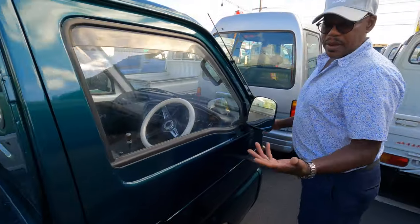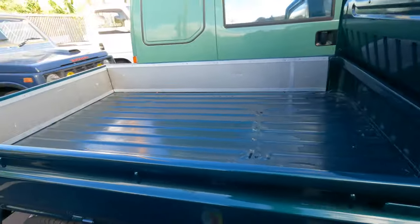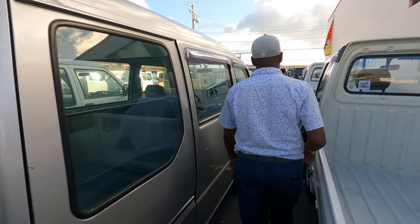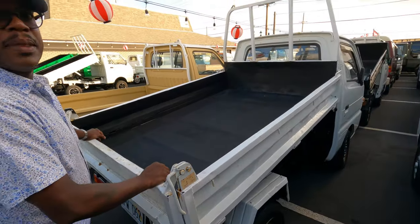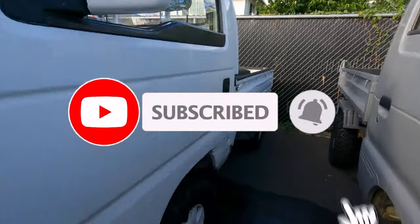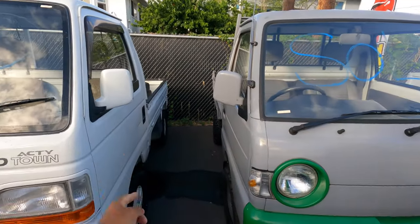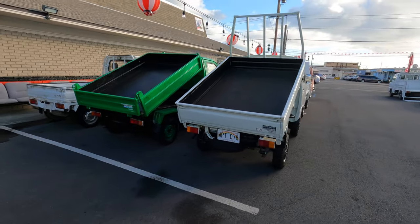Another thing: if a vehicle comes in and the tires are dry rot, we automatically change them. Look — brand new tires on this one. A lot of K-trucks I've seen need tires right away because they're old work trucks. And speaking of tires, we just did a two-inch lift on both of these with the stock hubcaps and stock rims. Those tires are for sale here. This 1984 came in with all brand-new tires all the way around — even the spare.